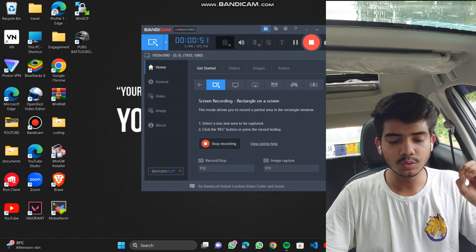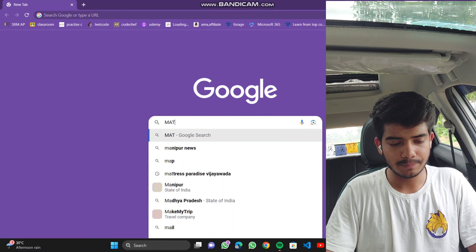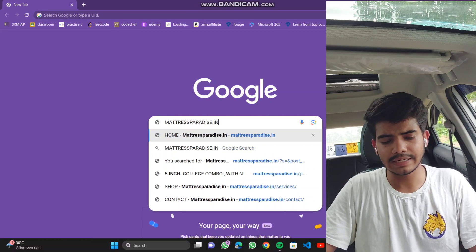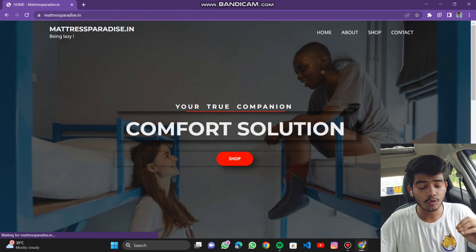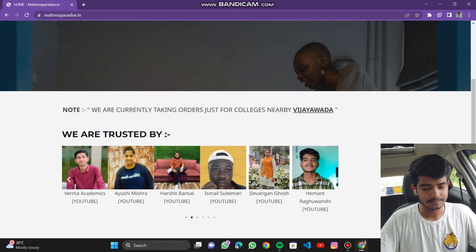Firstly, you need to type mattressparadise.in — you can also click the link in the description section to reach it. This is the home page of the website. Read the note carefully.